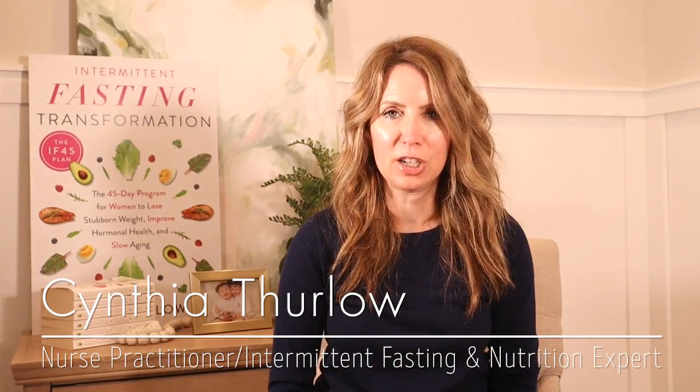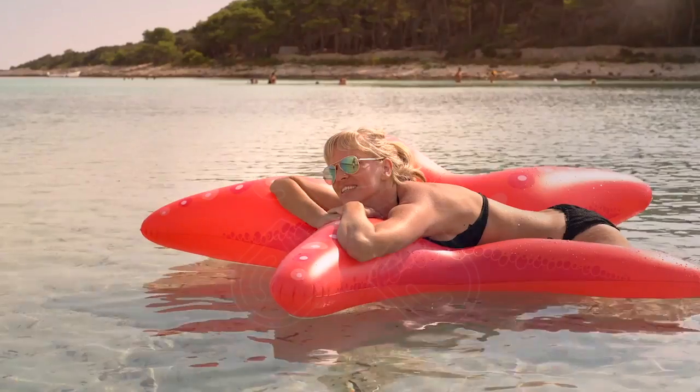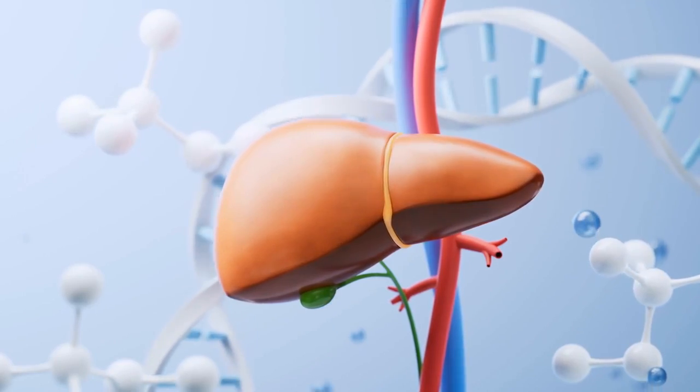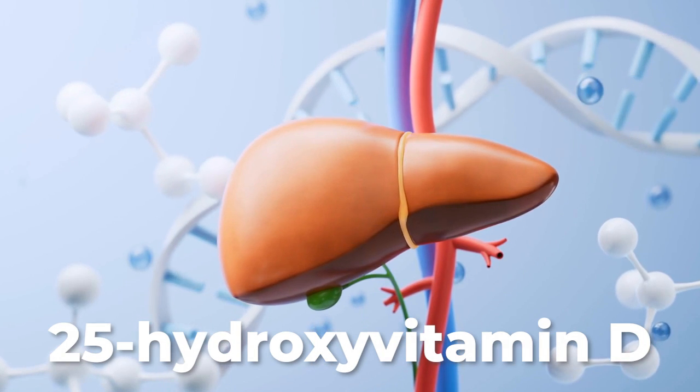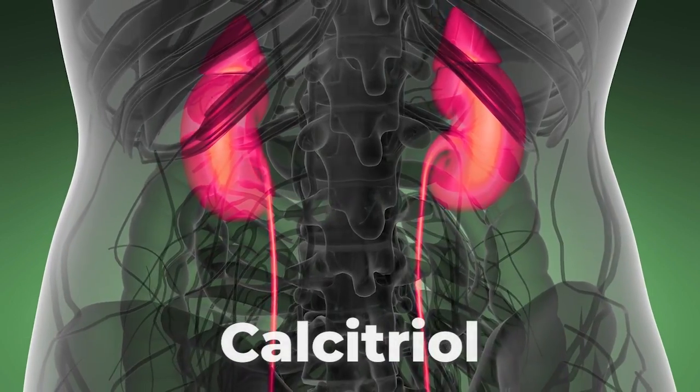Vitamin D and its effect on aging — I'm going to first look at bone health and bone density loss. Vitamin D, created in our skin from sunlight, undergoes two key transformations inside our body to become fully active. Initially, it's modified by the liver into a substance known as 25-hydroxy vitamin D. Following this, the kidneys further convert it.